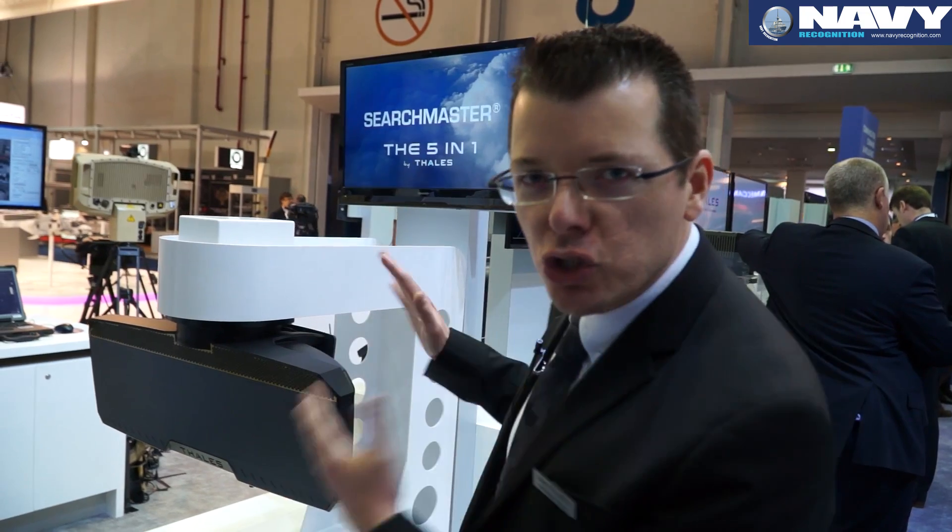At IDEX 2015, Thales is showcasing its next-generation maritime surveillance radar, the Searchmaster.